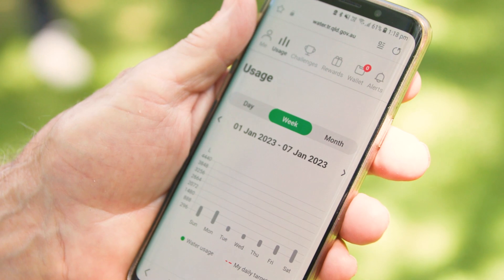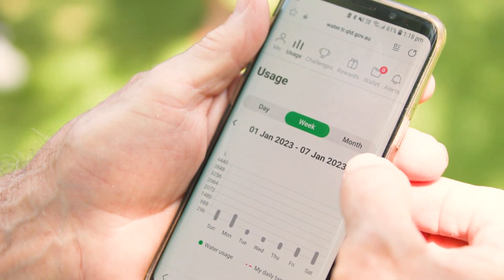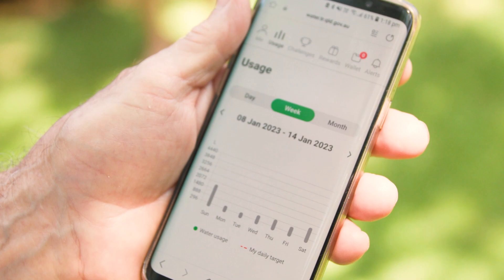I'm a regular watcher of the consumption. It takes about two days to come through, and you can see the graph. Certainly keeping an eye on the daily consumption does help you to think more about where the water is going.